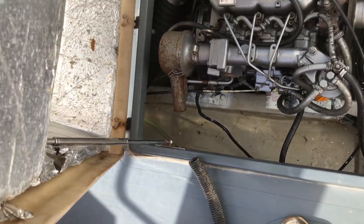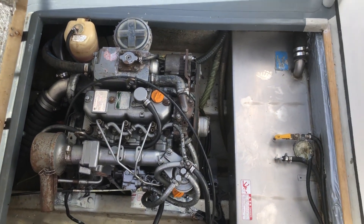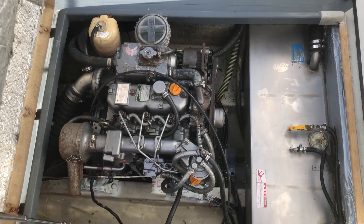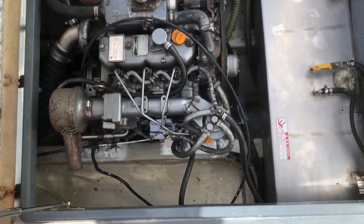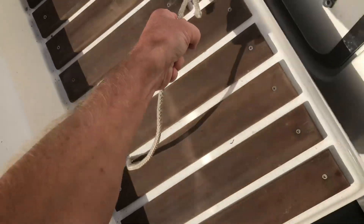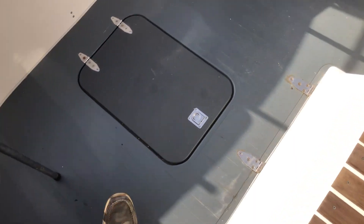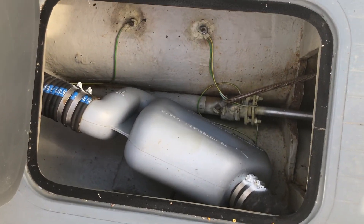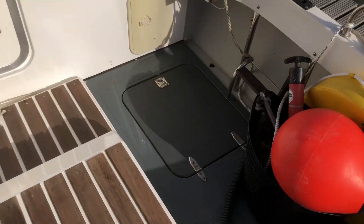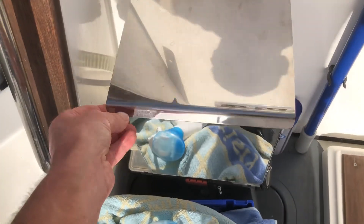The engine lid is actually on a gas strut. That's a Yanmar three-cylinder 40 horsepower diesel with a stainless steel fuel tank — a nice economical engine. She's very clean and tidy and there's access to the shaft, various storage lockers and a very nice gas locker.